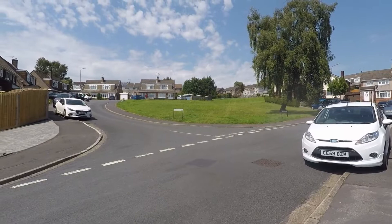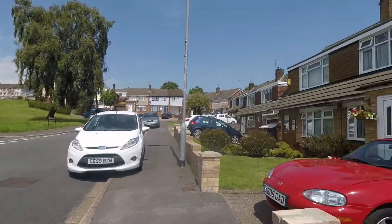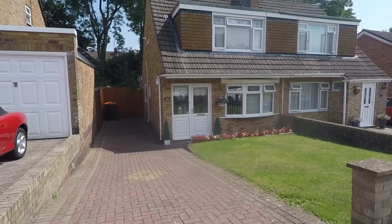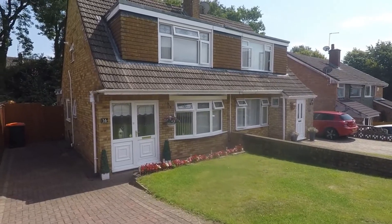Directly opposite you do have a lovely green area, somewhere for the kids to play or if you have pets taking dogs out for a walk. To the front you do have a large driveway which will comfortably fit two cars — you could possibly even get three cars on there. Then you've got a nice lawn area and some flower beds at the front as well.